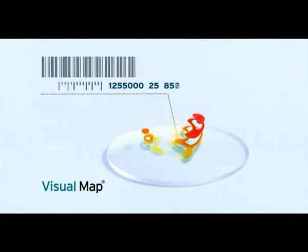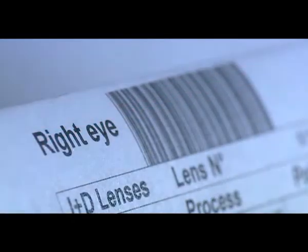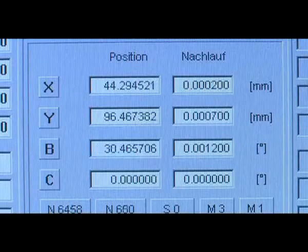Once translated into an alphanumeric code, it's transmitted to INDO so that your progressive EyeMade lenses can be made just for you. Each of your lenses has been made using the latest free-form technology — turned one by one and point by point, and polished with high-precision equipment.